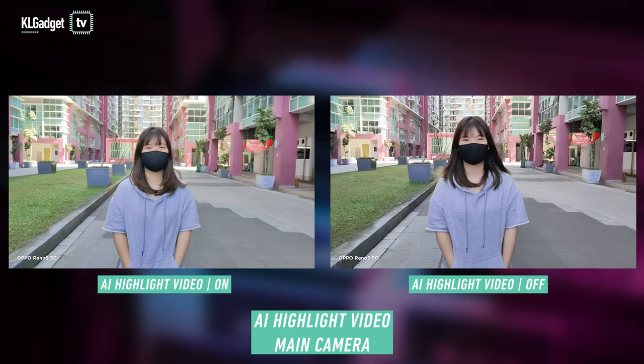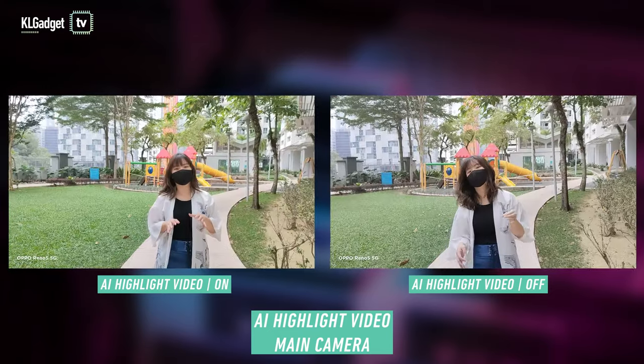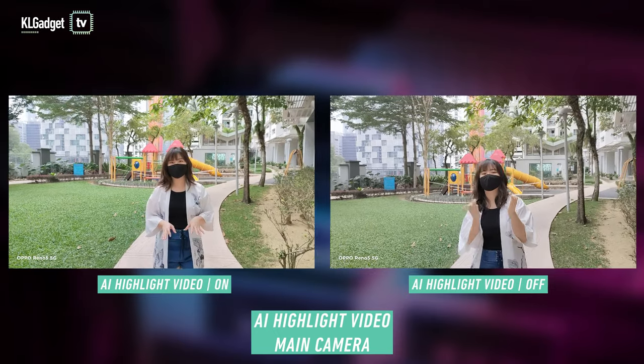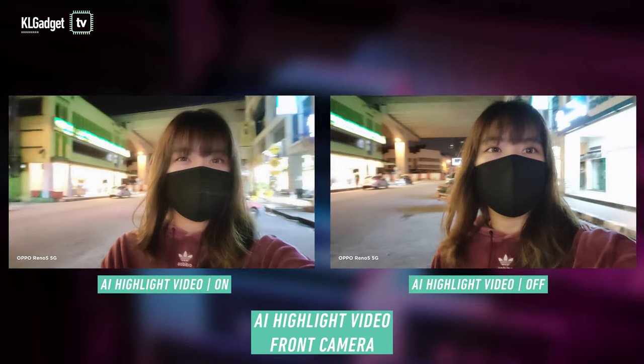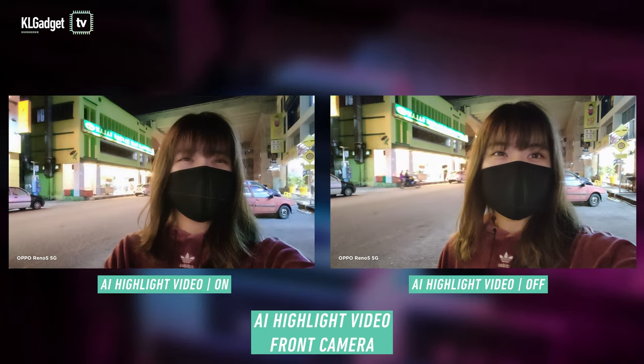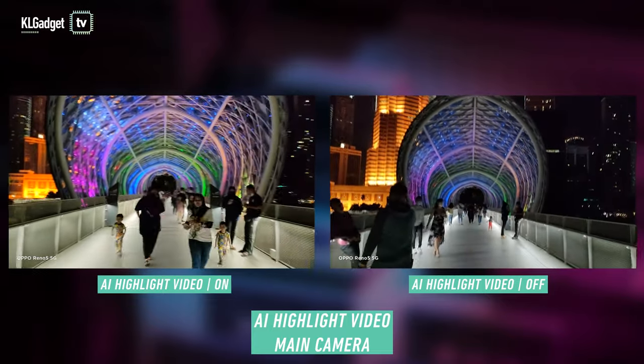For this mode, I found the difference more apparent during the day. You can tell that the video is not as overexposed when the Live HDR Video is switched on, especially when using the front camera. The difference for Ultra Night Video is not too obvious — you do get slightly more details and some scenes will appear a tad brighter.